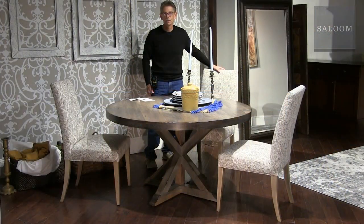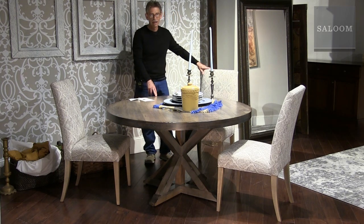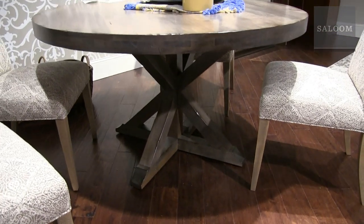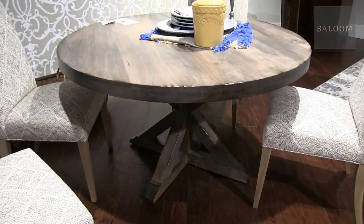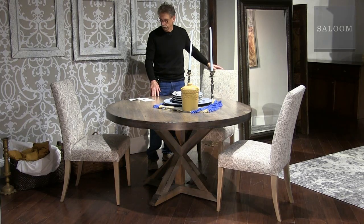This is the Devon base — one of our bestsellers. This table is 54 inches in diameter, and also comes in 48 and 60, fixed and with leaf. The color here is Heritage Nantucket with a heavily distressed finish. We're showing it here with our 60 chair.